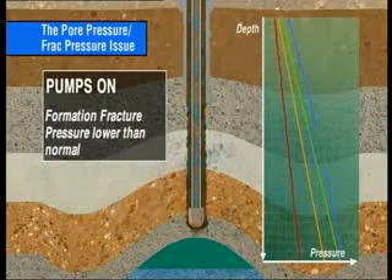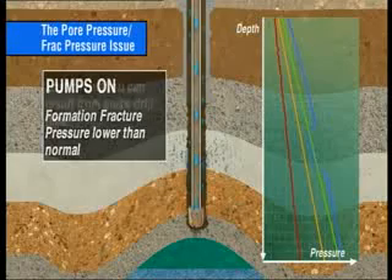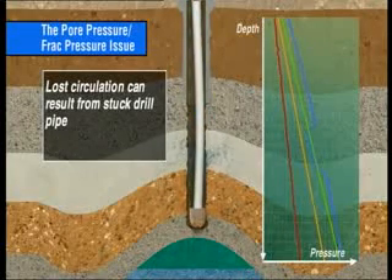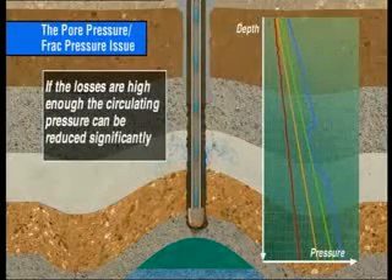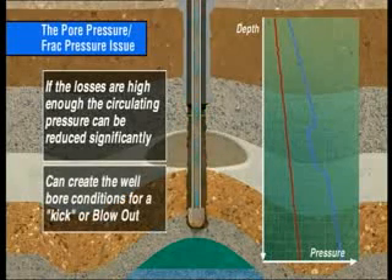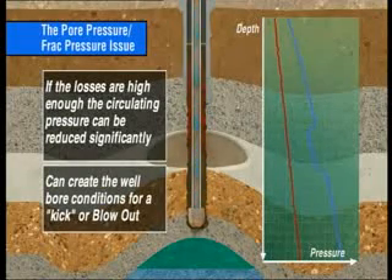When the formation fracture pressure is lower than normal, a fracture may be induced when the pumps are on, creating partial or even total fluid losses. Lost circulation can result in stuck drill pipe, the flow of fluid into the formation, pushing the drill pipe into the side of the well bore, or from the build-up of uncirculated well bore solids. If a fracture is induced and the losses are high enough, the circulating pressure in the well bore, and hence the ECD, can be reduced significantly. This can create the well bore conditions for a kick or blowout, even in normally pressurised reservoirs.